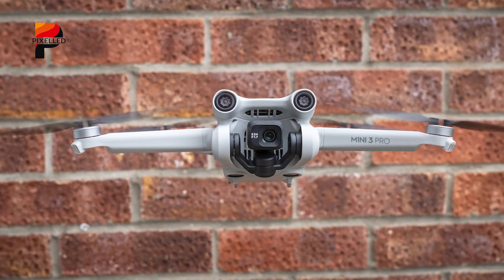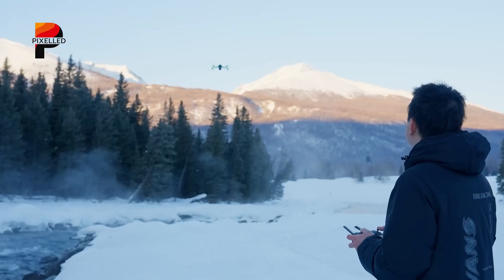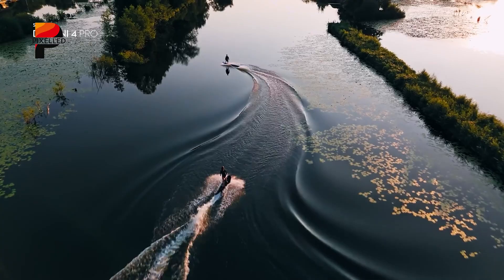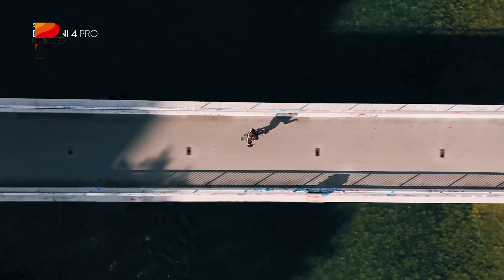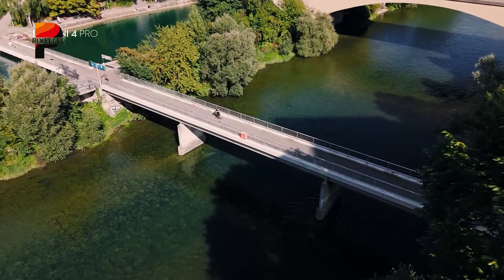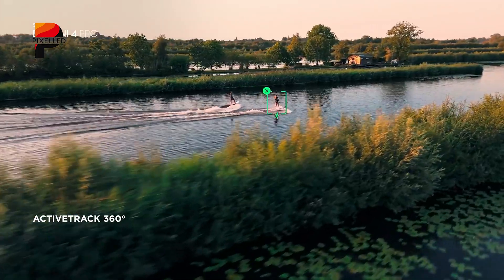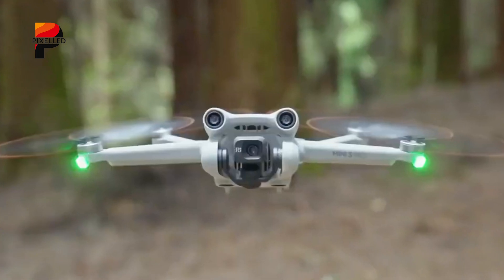Battery life remains a critical factor for drone pilots. While the Mini 4 Pro's Intelligent Battery Plus was a step forward, the drone community is hoping for even more from the Mini 5 Pro. Expectations are set for a minimum of 40 minutes of flight time per charge, which would significantly enhance the drone's utility for both hobbyists and professionals. The Mini 5 Pro is also rumored to feature an advanced 360-degree obstacle avoidance system, building upon the already impressive capabilities of its predecessor.